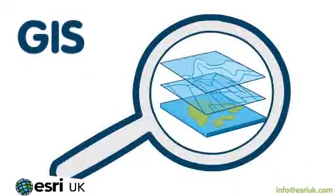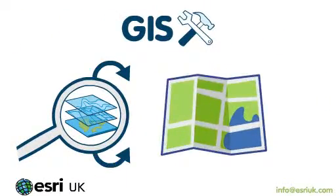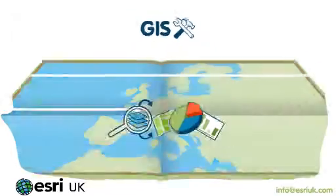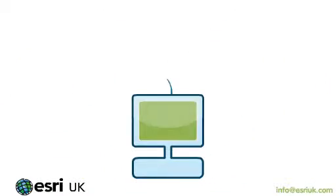People can then analyze geographic data using GIS tools and visualize geographic data as maps, graphs, or charts. Patterns and trends can easily be identified, so information that was previously buried in a spreadsheet now comes to life.